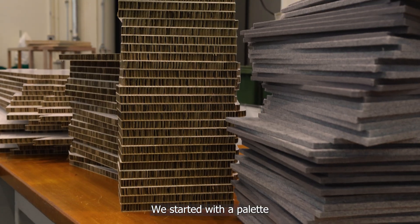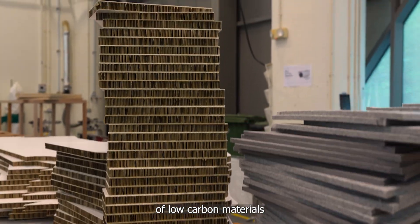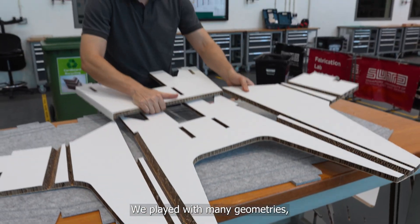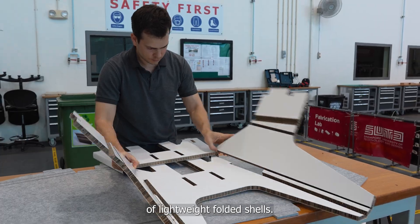For the 2023 SUTD Open House, I created a furniture piece that pushes lifecycle thinking and playful design. We started with a palette of low-carbon materials with pre-recycled content. We played with many geometries, testing the capabilities of lightweight folded shells.